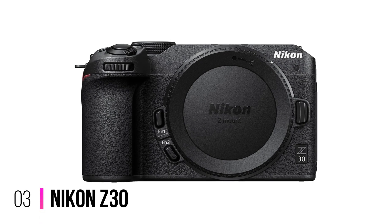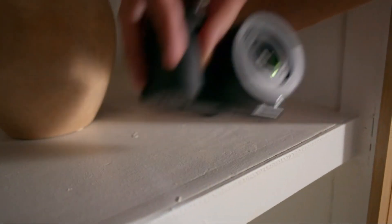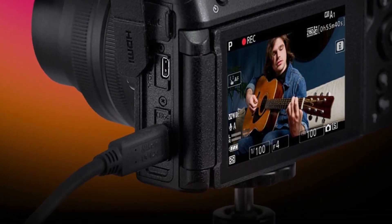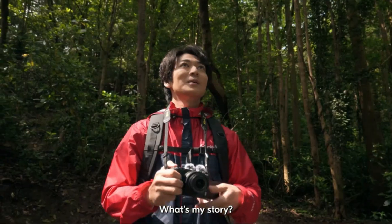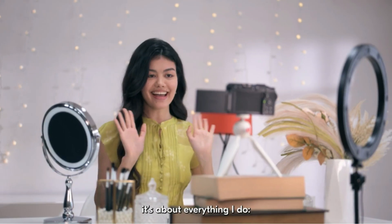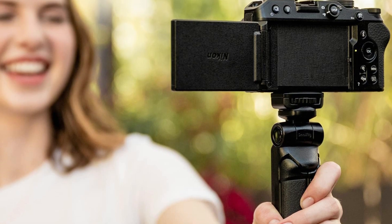Number 3: Nikon Z30. Nikon has online influencers, vloggers, and content creators of all descriptions in its sights when it comes to the Z30, selling its smallest mirrorless camera to date as video-first. That gives you the option of up to 35 minutes of 4K video in a single sequence, or 125 minutes of full HD video. Omitting both an eye-level viewfinder and built-in flash, its swift operation centers around the tilt-and-swivel LCD screen at the back and the 20.9MP APS-C sensor inside.